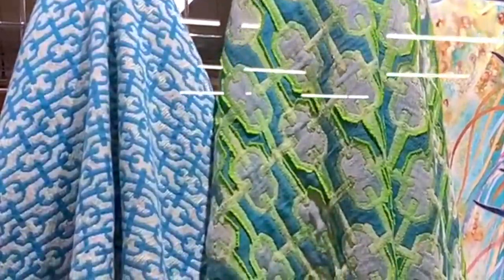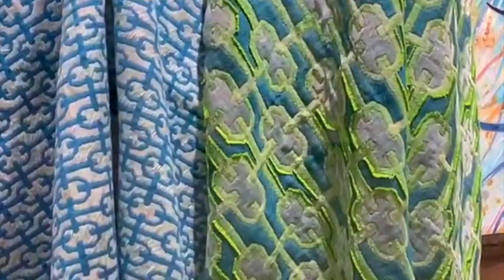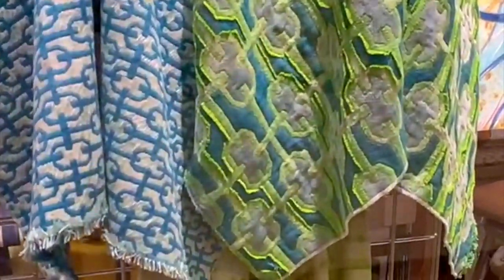This jacquard collection's inspiration actually came from one of my favorite books as a child, Tiki Tiki Tembo. As a textile designer, I specialize in knitting, so it may sound surprising when I say my woven jacquard collection is one of my most successful.